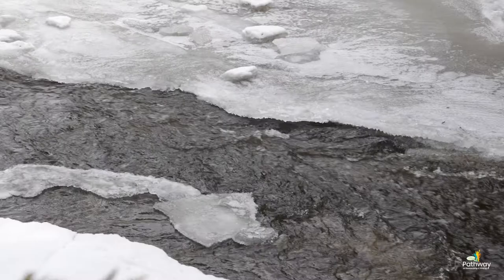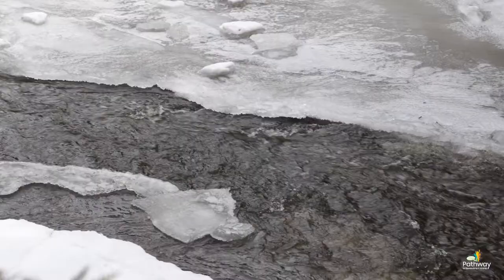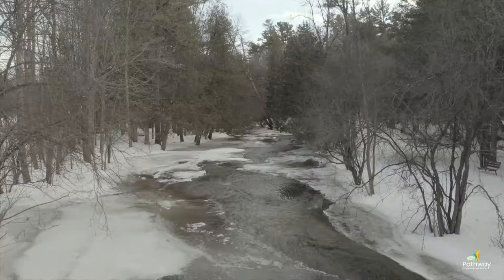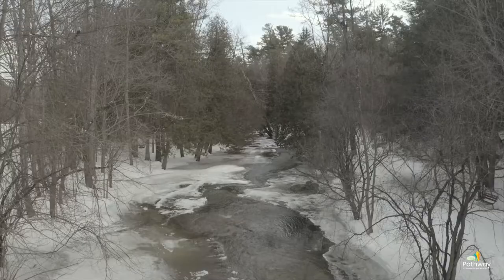So now that we know what a watershed is, why is it important? There are a lot of reasons why watersheds are important, one of which is biodiversity. Watersheds provide a lot of habitat — aquatic habitat such as streams, rivers, lakes, and ponds, or terrestrial habitat like large forest plots. Ultimately, a lot of wildlife call watersheds their home.